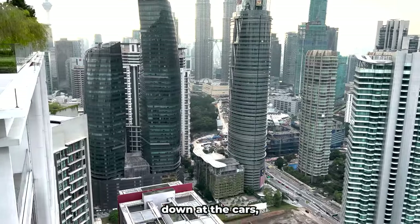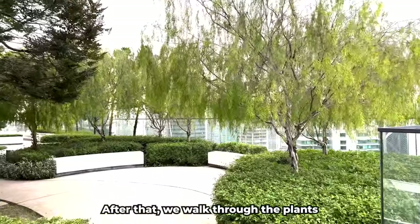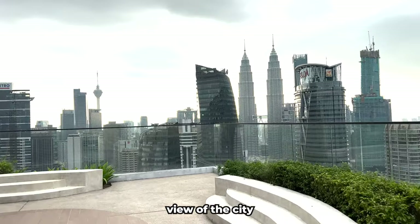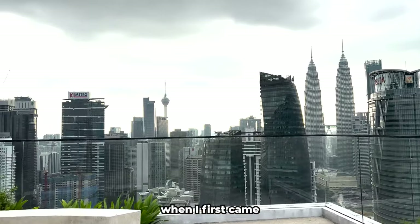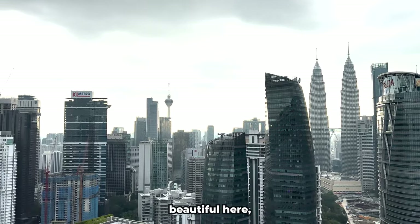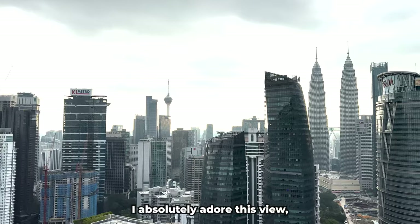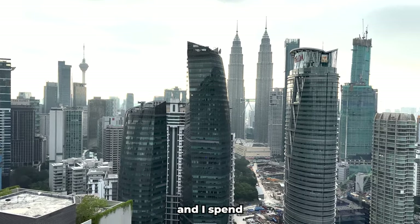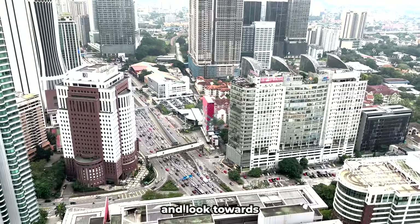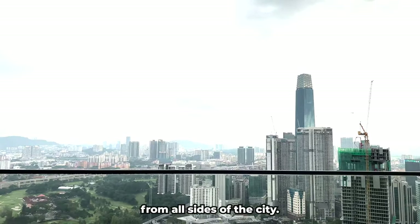As we pass through the relaxation area, we can immediately see the main view of downtown and the iconic twin towers. You can look down at the cars if you're not afraid of heights. Walking through the plants and relaxation spots, the entire view of the city opens up before us. Honestly, when I first came to this rooftop my jaw dropped. Even in the evenings it's incredibly beautiful — looking at the city lights and having dinner up here sounds like the best idea.